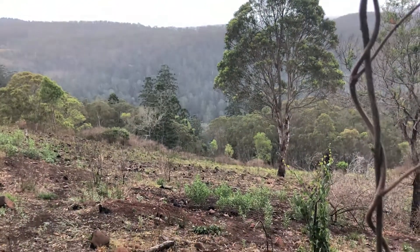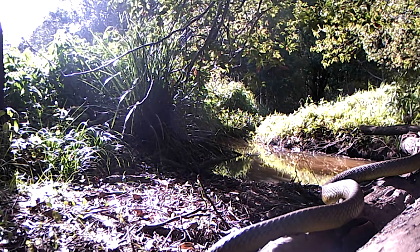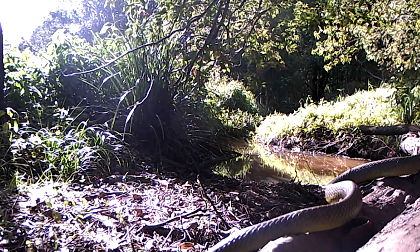Barn owls feed mostly on small mammals, especially rodents, but they also occasionally take small birds, reptiles, amphibians, and sometimes insects.